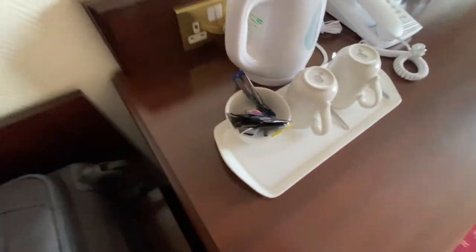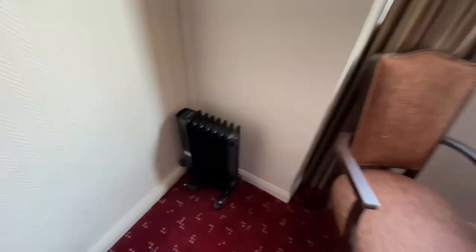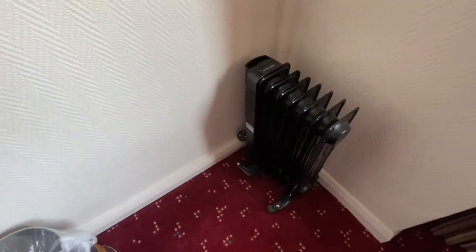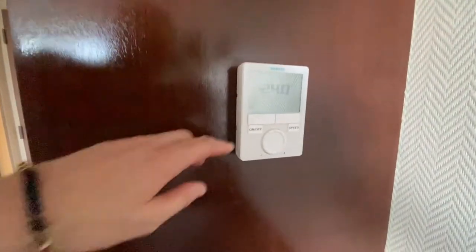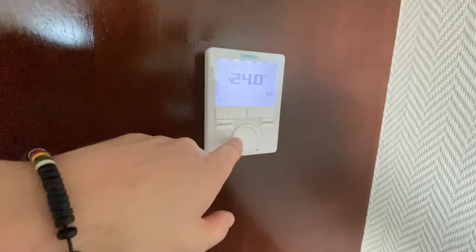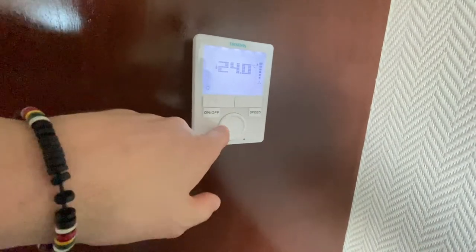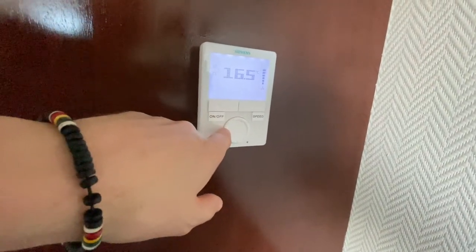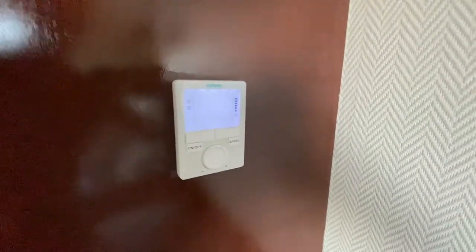It's about 25-26 degrees at the minute so we're not going to be needing the heater. There's no air con in this hotel so it is going to get a bit warm. Actually wait — this might be air con. It didn't say it had air con. I think it's just a heater, which is a bit of a shame. Oh no — it IS air conditioning! Winning at life, happy days!